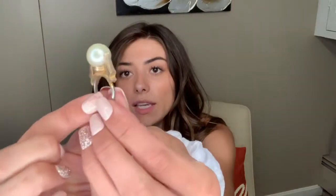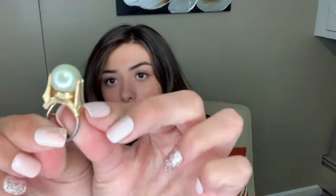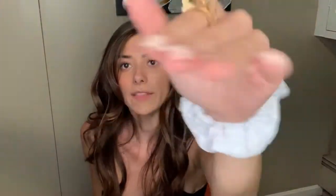The first thing I got is this really cool ring. It's a pearl with gold detailing around it. I thought it was really different, and I've been getting a lot of pearl accessories lately — I've been really into them. This was originally $24 and I got it for $12, so that was awesome.